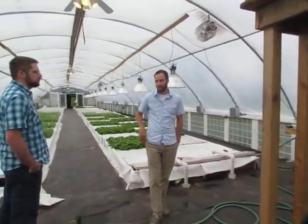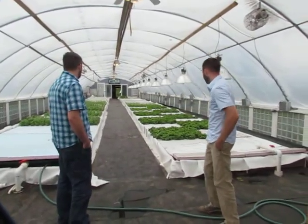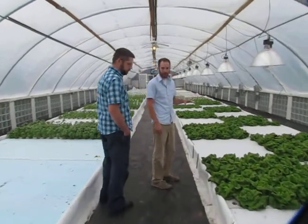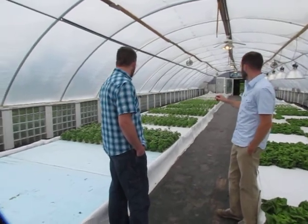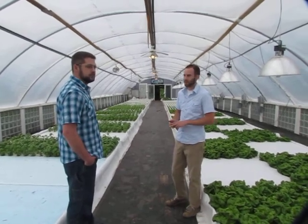We start from seed, we germinate, and we go all the way to market in this place. Right now we have some butter lettuce on this side, we also have some basil over here, and we're doing some trials with some mint plants and oregano and a few other different herbs.